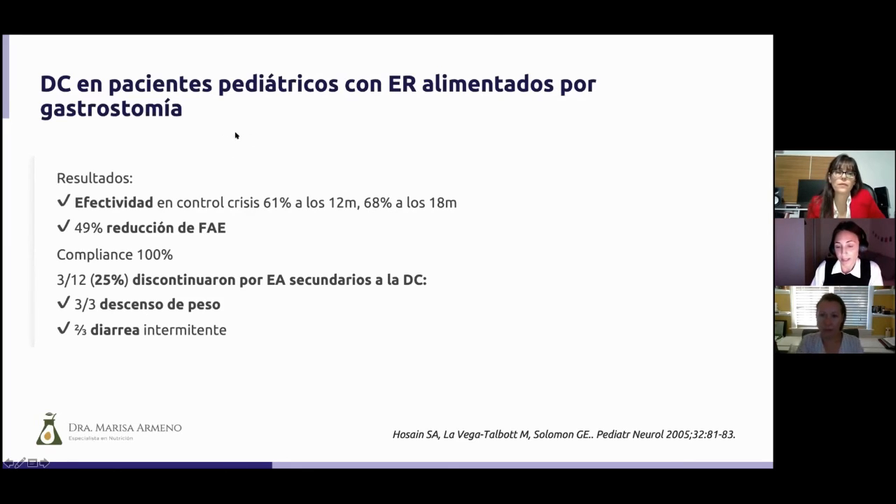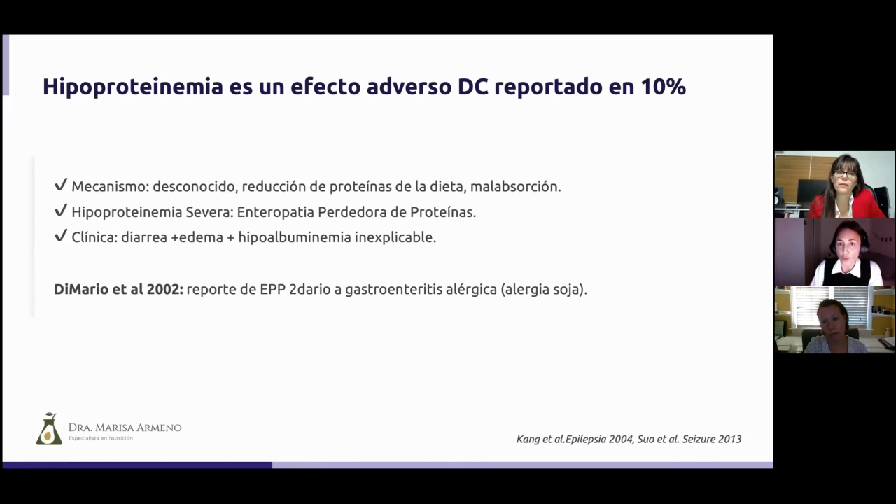In a study by José and collaborators of pediatric patients with refractory epilepsy fed via gastrostomy, effectiveness, compliance, and adverse effects were measured in 12 patients receiving a whole protein formula. The effectiveness was excellent — 61% of patients improved seizure control, and 68% at 18 months. In half of the patients, antiepileptic drugs could be reduced, and compliance was excellent. However, 25% of these patients had to discontinue therapy due to dietary side effects. Another reported adverse effect, not so frequent but documented in several studies, is hypoproteinemia, which can occur in up to 10% of patients.